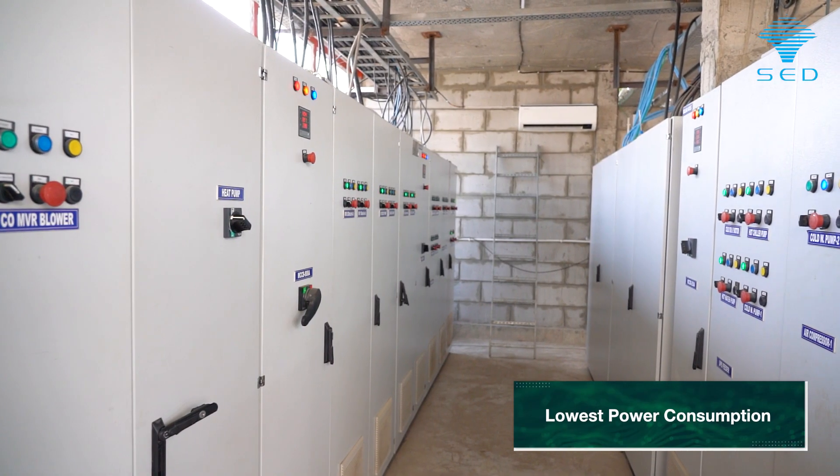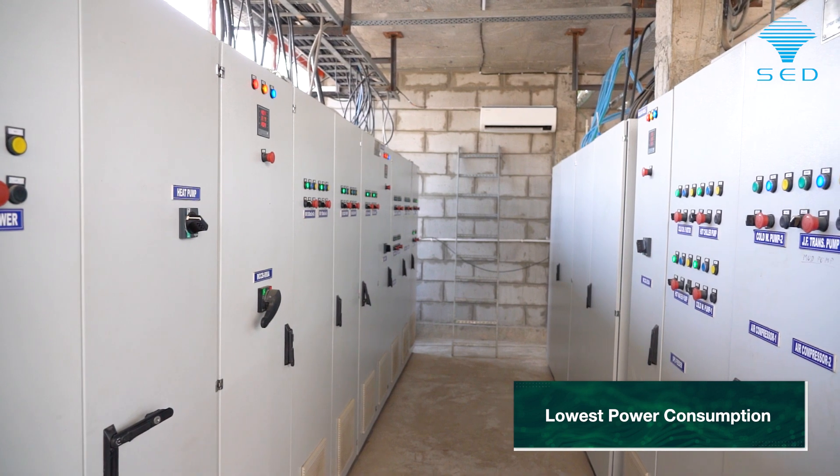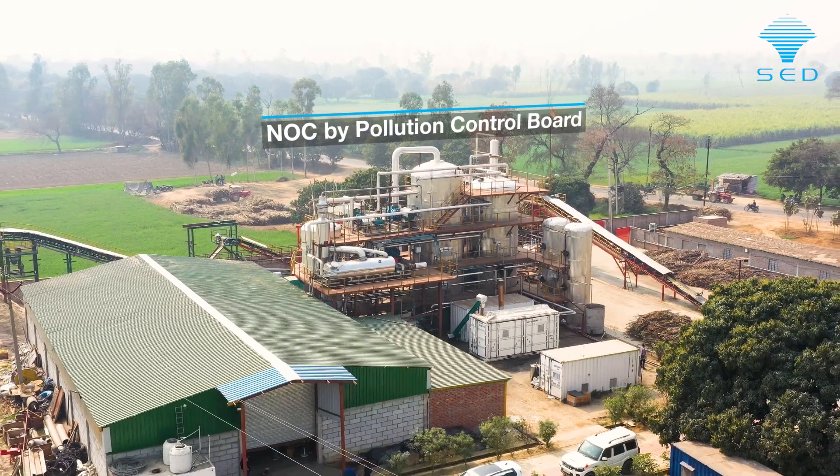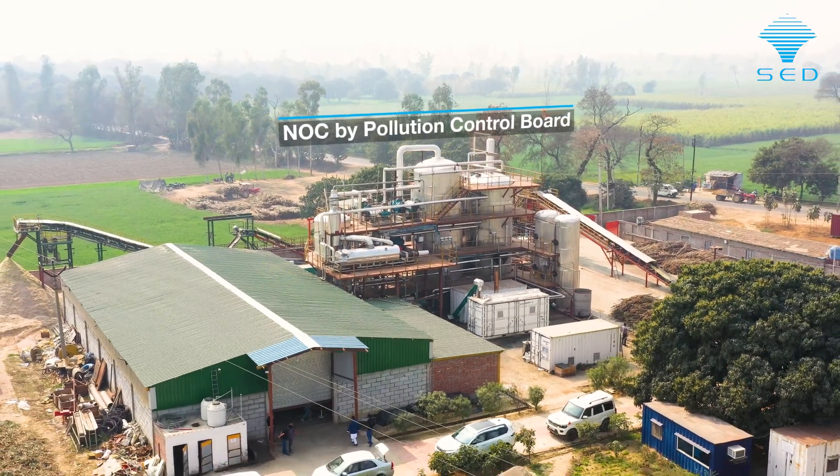Our electrical consumption in comparison to other small or big units is very low, that is around 35 units per ton. This is the first factory in the state which has got the NOC from the pollution control board.